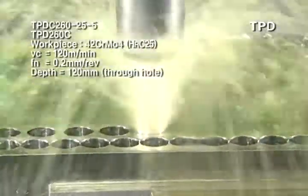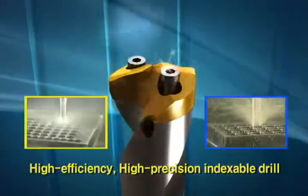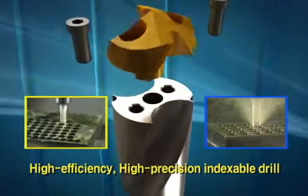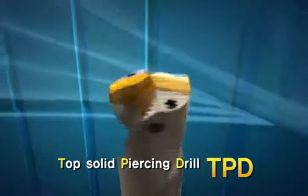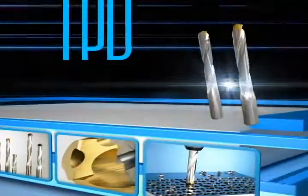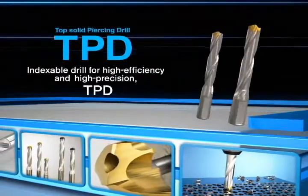TPD realizes all processes that customers need. Indexable Drill for High Efficiency and High Precision of Hole Making Process — Coralloy's Top Solid Piercing Drill, TPD. Creation of Drill for Hole Making Process. Economical and Excellent Choice.